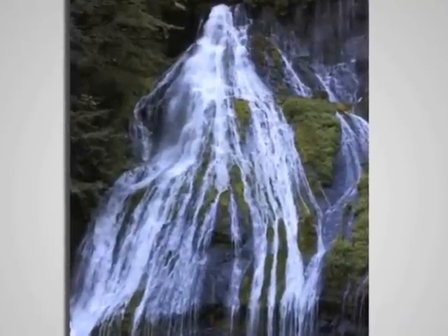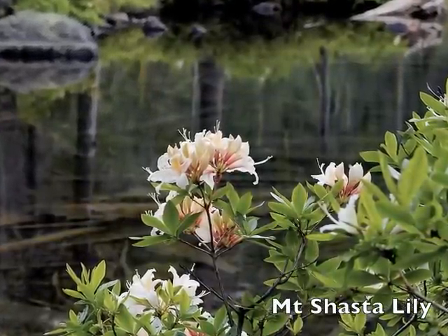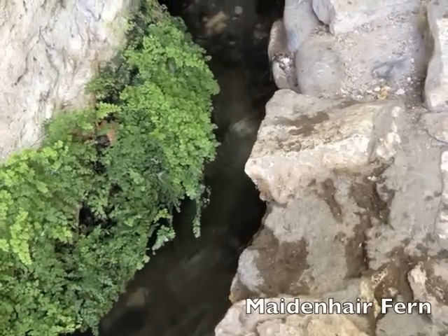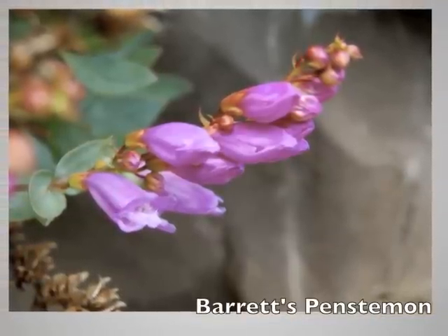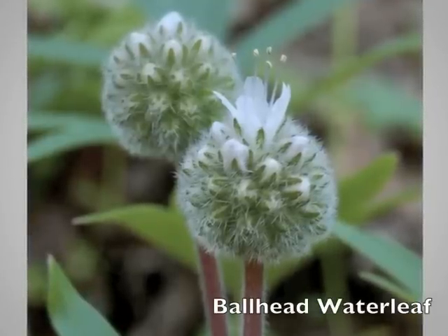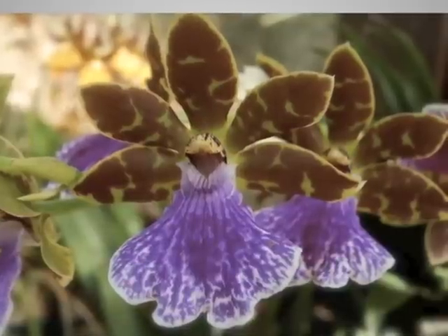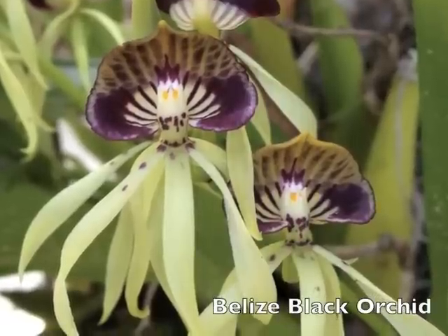The water element helps us flow and relax, attuned to our feeling nature and inner nature, and helps us open our hearts again and again. The air element reminds us of the breath, connecting with spirit and always bringing our attention to the divine. The ethers bring all the elements together into unity, beauty, and support as we stand in the center.